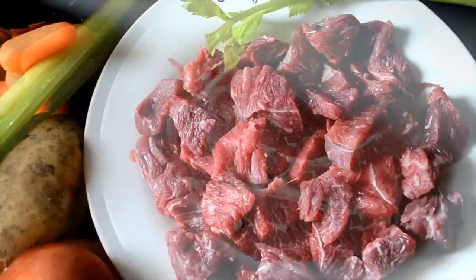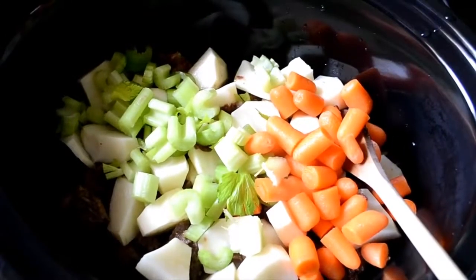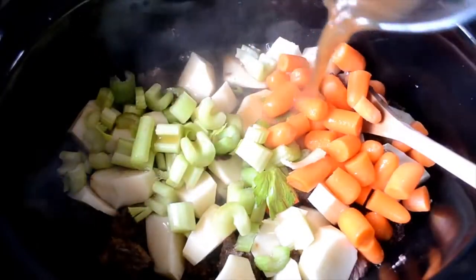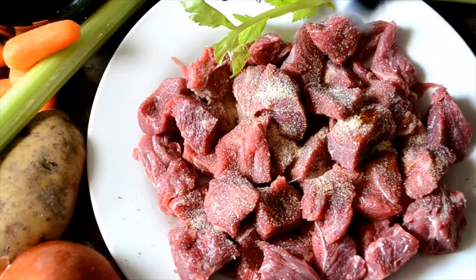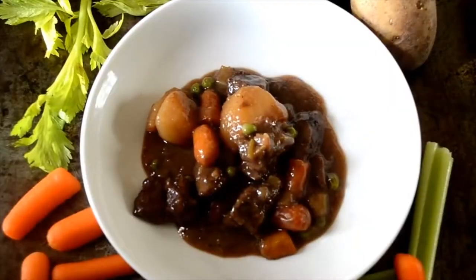Tender Yorkshire beef chunks simmered with hearty vegetables fresh from the Dales to create this wonderfully tasty yet simple stew. It's bursting with ingredients and flavour, with a generous splash of Sheffield's finest Henderson's relish to create that home-cooked feel.